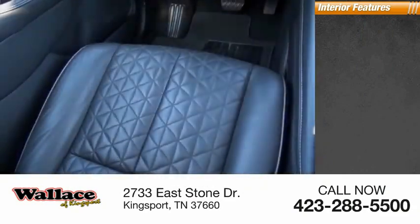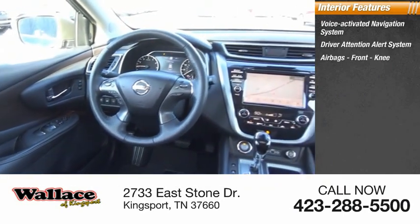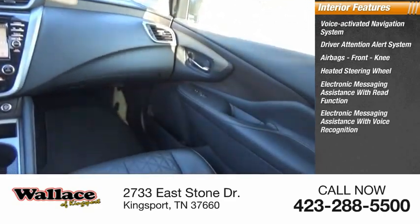Inside you'll find a voice-activated navigation system, driver attention alert system, airbags, front knee airbags, heated steering wheel, electronic messaging assistance with read function, and electronic messaging assistance with voice recognition.